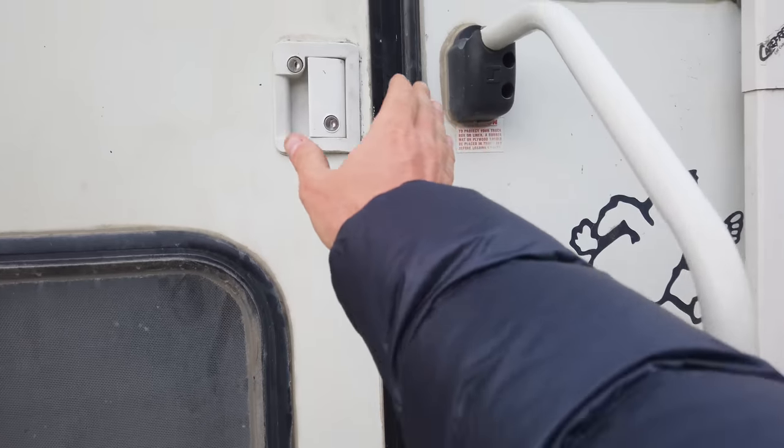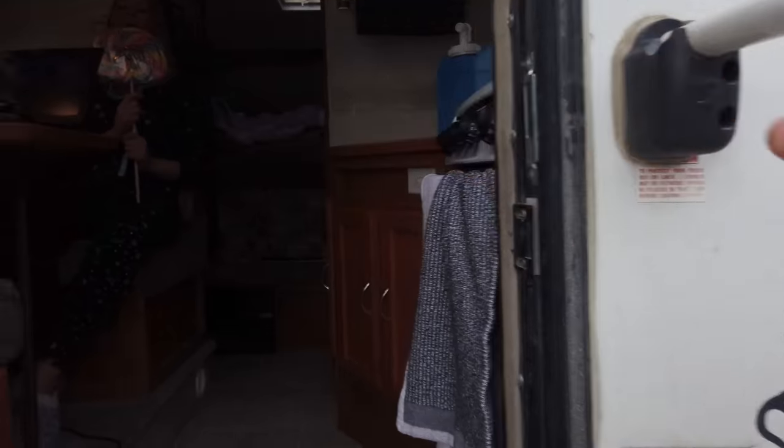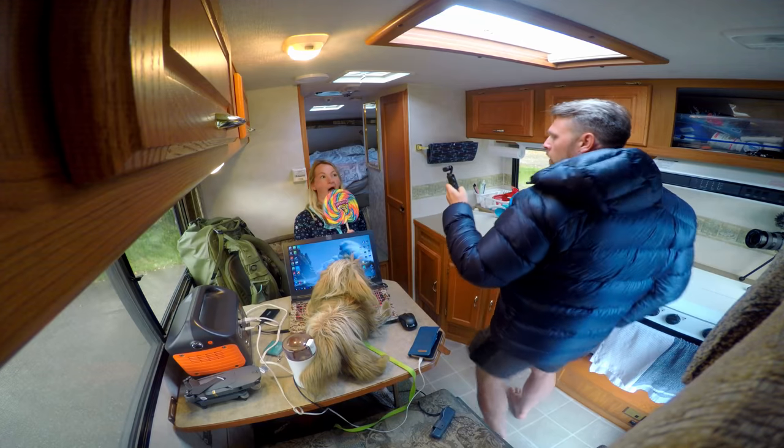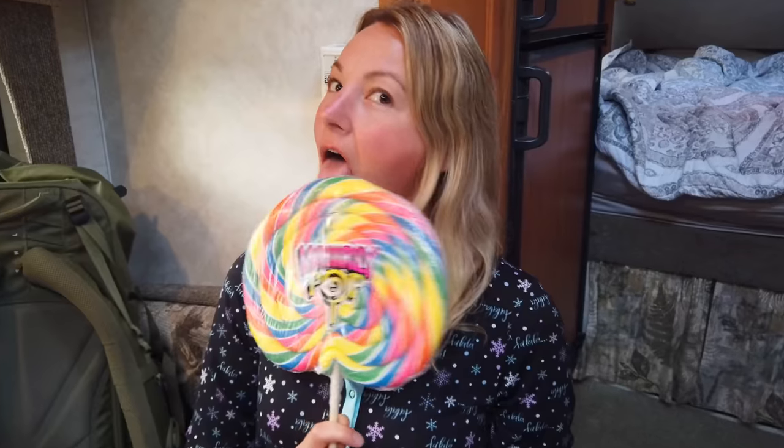You never know what you're going to find in the camper, especially with Amanda in there. You all cosy? Let's shut the door. What are you doing? Having my lollipop. You know that you can take the wrapper off and actually taste it.